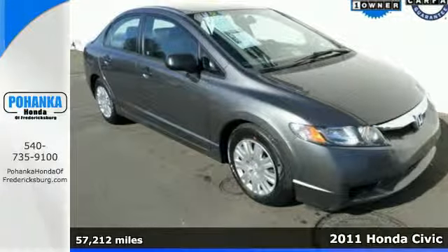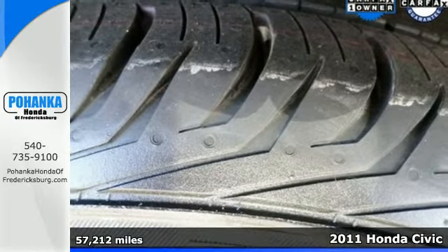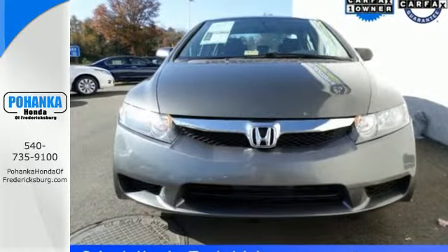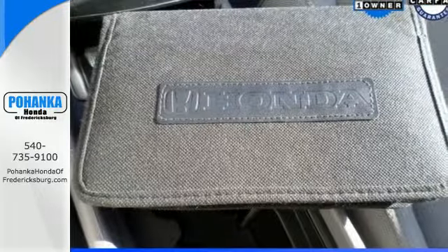It's a 2011 Honda Civic. Power windows, a folding rear seat back, dual front side mounted airbags, stability and traction control, child seat anchors, and front and rear adjustable headrests all come standard in this supremely reliable and fun to drive vehicle.